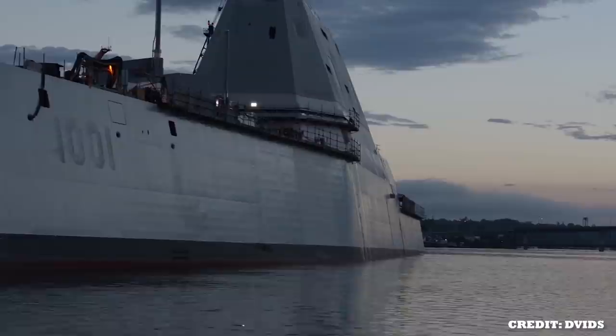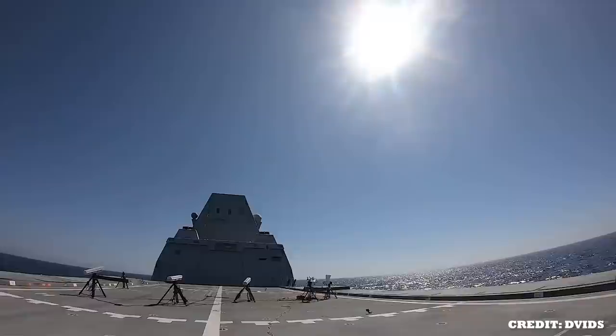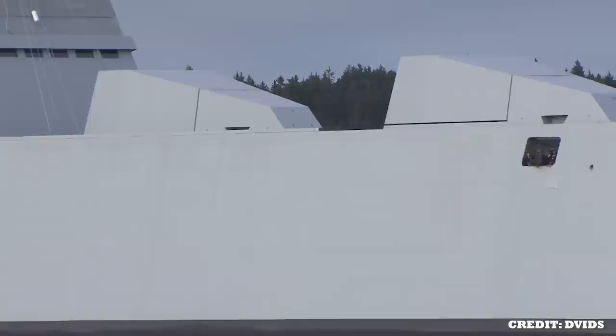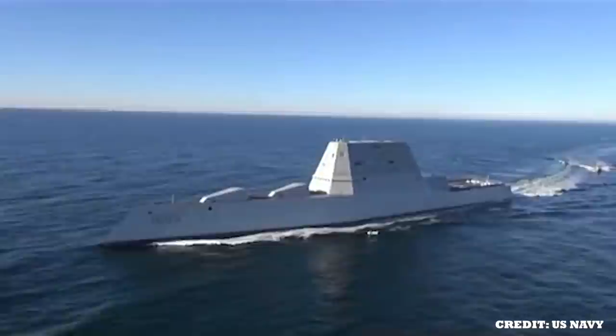The USS Zumwalt has always been the embodiment of excellence and the epitome of the war legacy of Admiral Elmo R. Zumwalt Jr. It is a perfect amalgamation of cutting-edge technology and versatility, allowing for sustained operations whether in littoral or land attack missions. Recognized for its capability to operate as an integral part of combined and joint expeditionary forces, the USS Zumwalt is a globally deployable asset to the fleet and any combatant command.